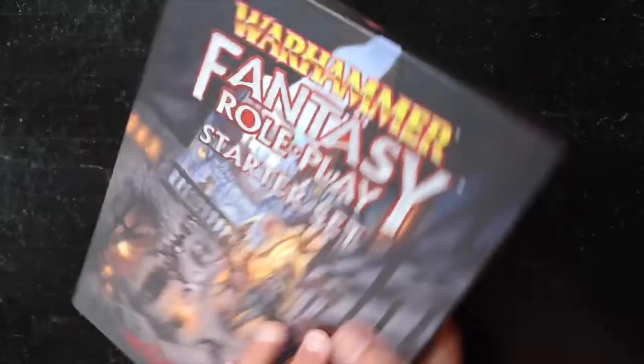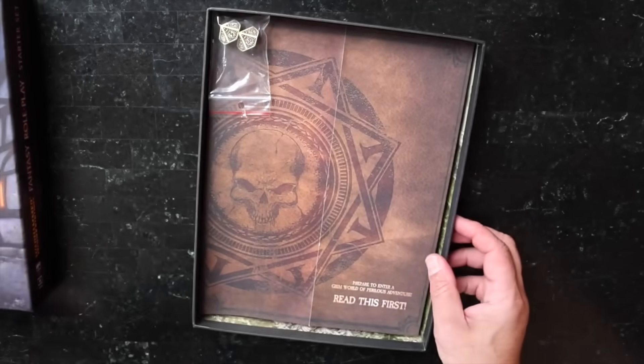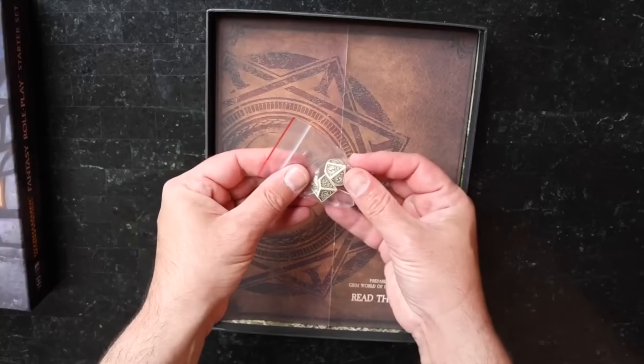So this is the starter set. It is from Cubicle 7. It's a really sturdy box — really nicely reinforced. This is a box that's going to last a while and you don't have to worry about it getting crushed, and we have a couple of cool dice in here.